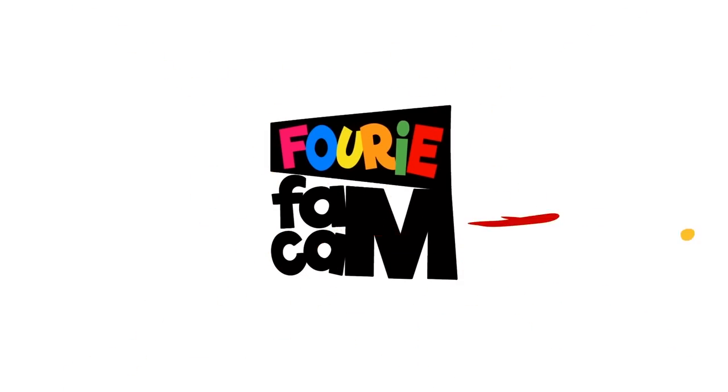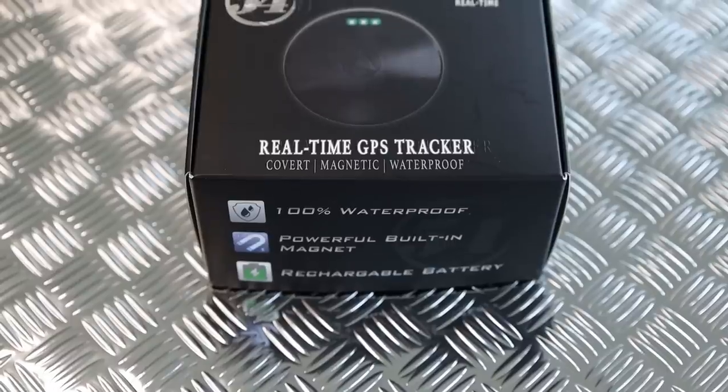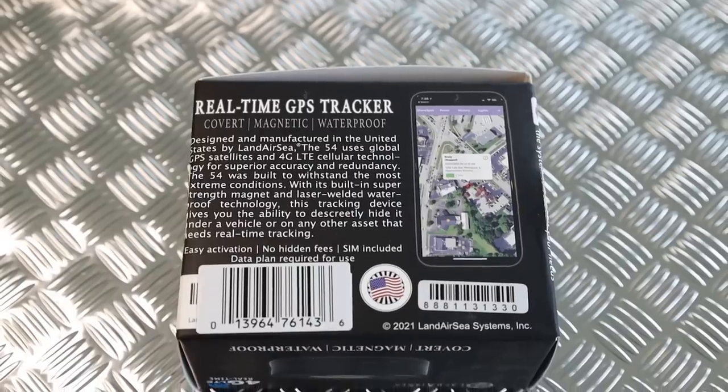Today I have something pretty exciting and super useful for anyone who owns a car, a boat, a motorcycle, anything you want to protect. No matter what country you live in, car theft happens everywhere — some countries more than others. But not just car theft; think about boats, motorcycles, jet skis — anything with value is a target. Or maybe you're a business owner with a fleet of vehicles. You need to protect your assets, and there's only one way to do that: with a GPS tracker.